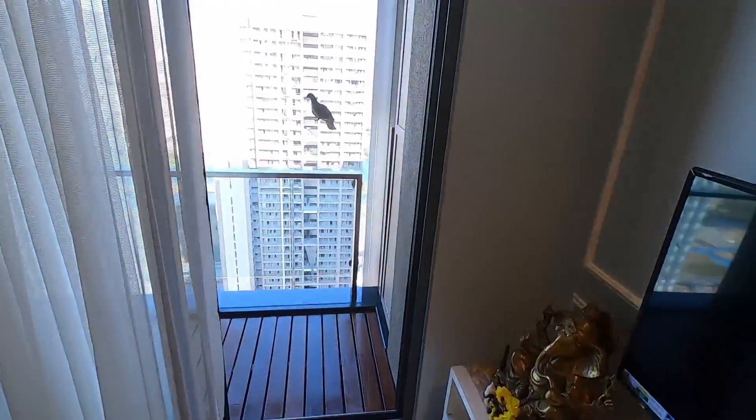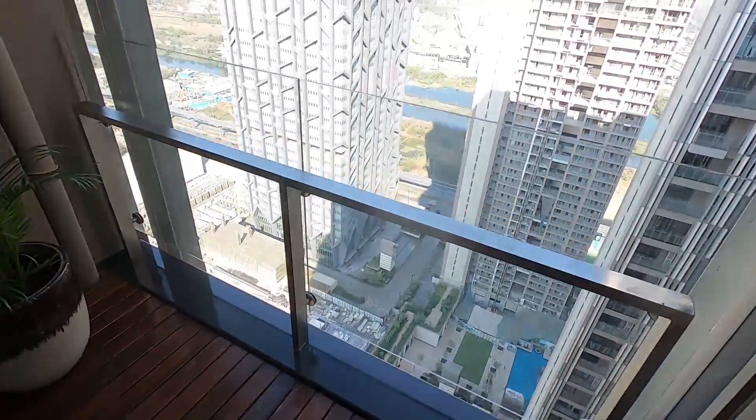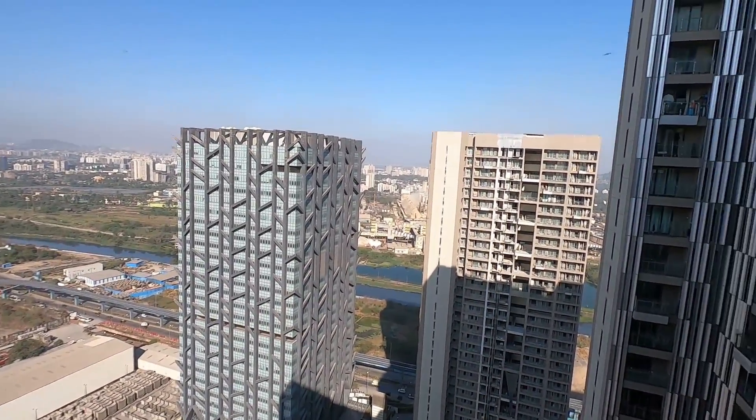Flat at Lodha NCP for sale, 514 square feet, for a bracket price of 1 crore and 98 lakhs.